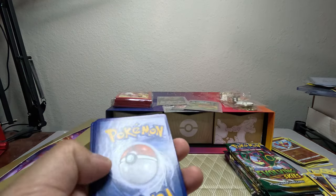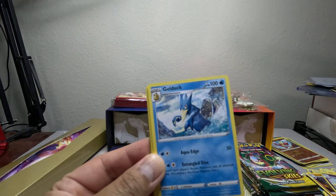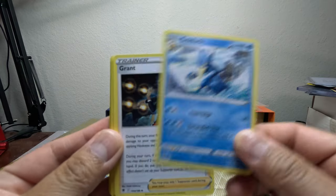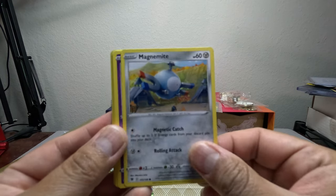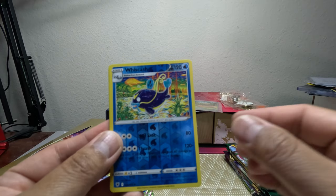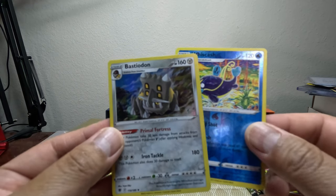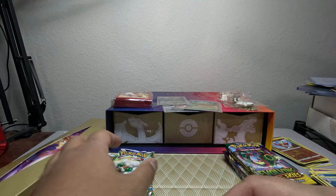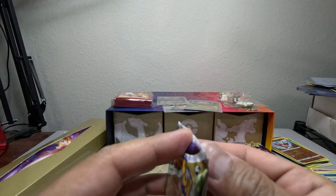Moving on. We start with a V Star marker, then got Golduck, Electabuzz, Togekiss, Magnemite, Sneasel, and a reverse holo of Wishiwashi. We got a holo of Bastiodon. Let's go to Brilliant Stars — we're looking for Charizard.